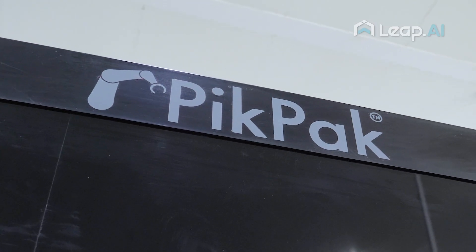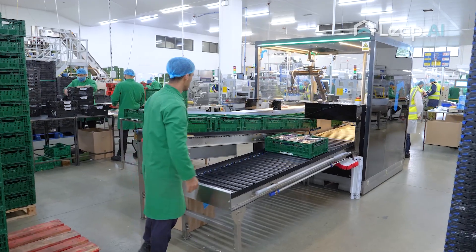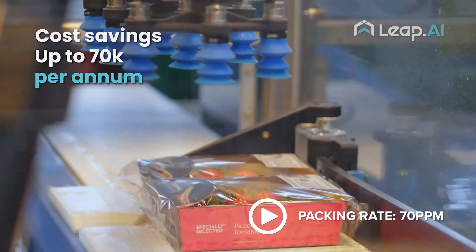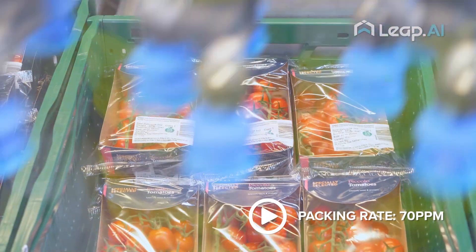Our first product, the PigPack, leverages our AI-enabled robotics and pulls that into an end-of-line packing system. It's able to pack items into supermarket trays. This system on average is saving our customers up to £70,000 per year, offering rapid paybacks and helping customers drive significant reductions in their packing cost per item.